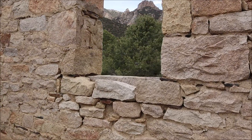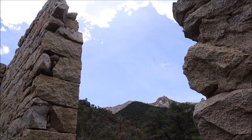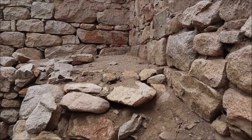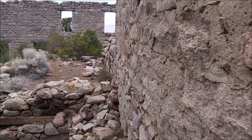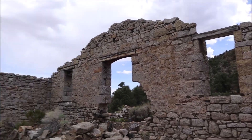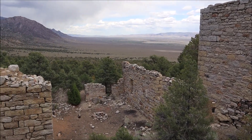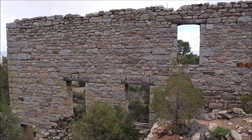Coming up to the third level now. Going through what would have been a massive entryway, maybe to bring equipment in. And now we're up on the third level — what a view! Just looking around us, let's do a quick 360.